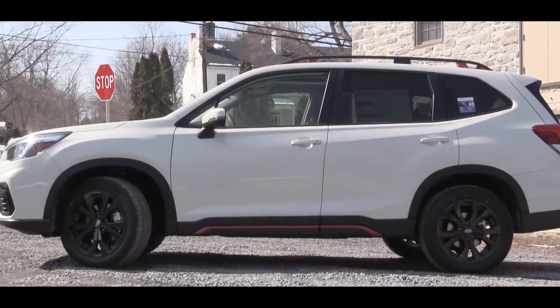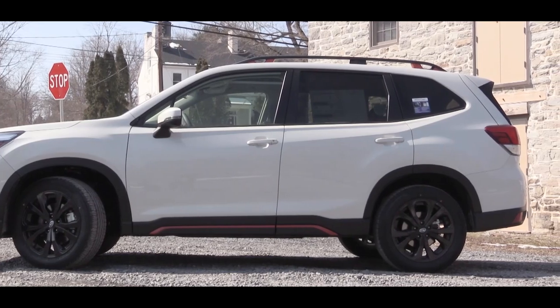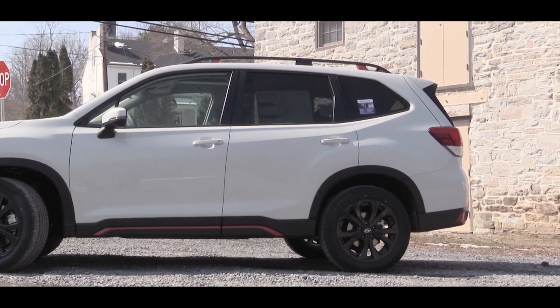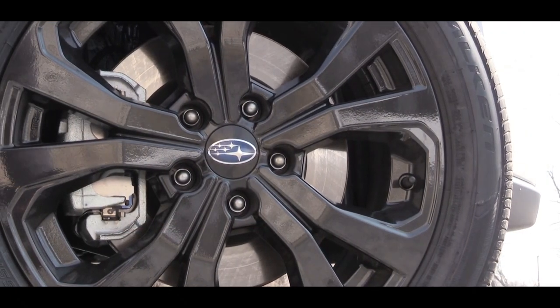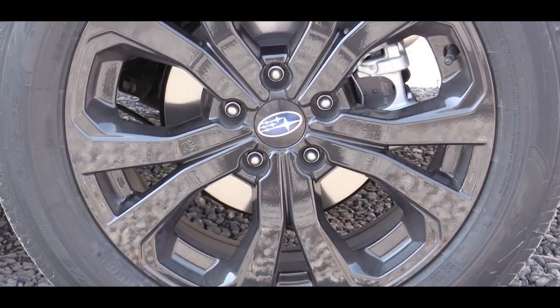Braking actually differs depending on trim level. The base and premium trims give you 11.6-inch ventilated front discs and 11.2-inch solid rear discs. However, Sport, Limited, and Touring trim levels give you 12.4-inch ventilated front discs and 11.2-inch ventilated rear discs — a larger braking setup. Let's do a quick braking test.